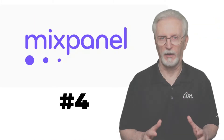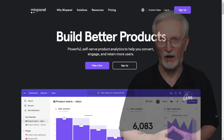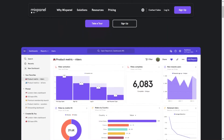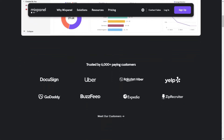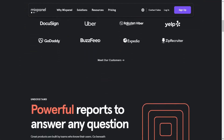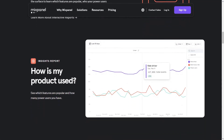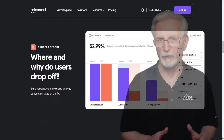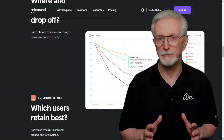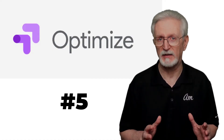Mixpanel is a product-focused analytics solution created specifically for e-commerce websites. With Mixpanel, you can go beneath the surface to learn which features are popular, who your power users are, and the behaviors that are tied to long-term retention. You can also build funnels and quickly analyze conversion rates with just a few clicks. Mixpanel does have a free version to get you started, then plans begin at $25 a month.